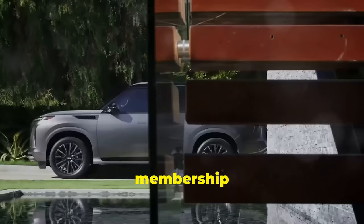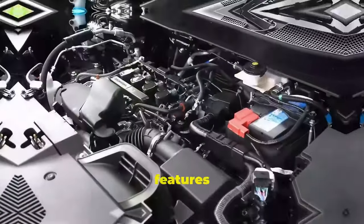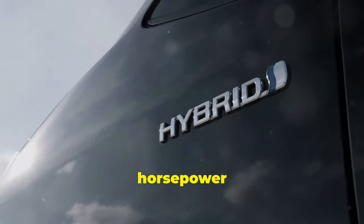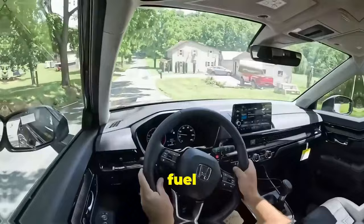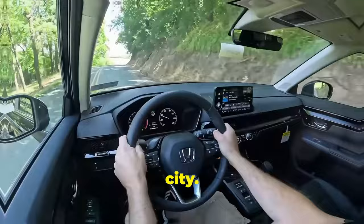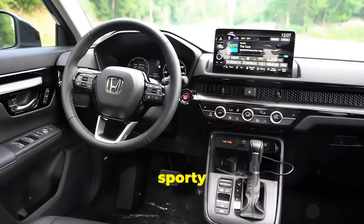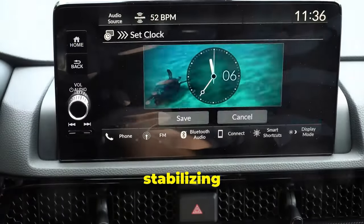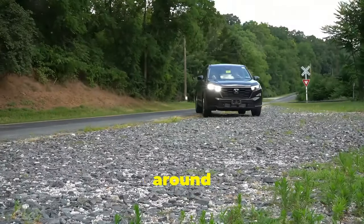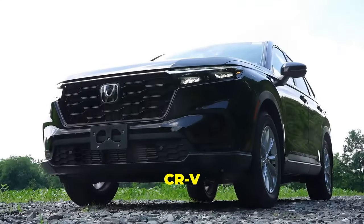The new 2025 Honda CR-V Hybrid has received some major upgrades. It features a 2-liter 4-cylinder gasoline engine paired with two electric motors, producing 204 horsepower and 247 pound-feet of torque. The fuel economy is impressive, with an estimated 34 miles per gallon on the highway and 43 miles per gallon in the city. You can charge its battery using a standard level 2 plug. The CR-V's design includes a wide stance and sporty style, while the minimalist interior offers stabilizing front seats and a 9-inch touchscreen with wireless Apple CarPlay. Prices start at around $34,000 and can go up to $41,000 for the Sport Touring Hybrid model.